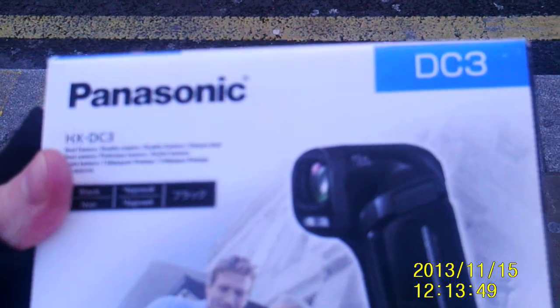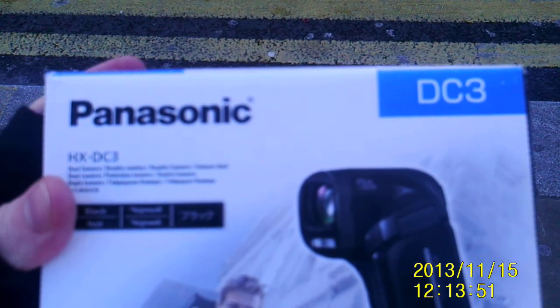This one — it's just a Panasonic HX-DC3. Excuse me while I just put it in the bag.